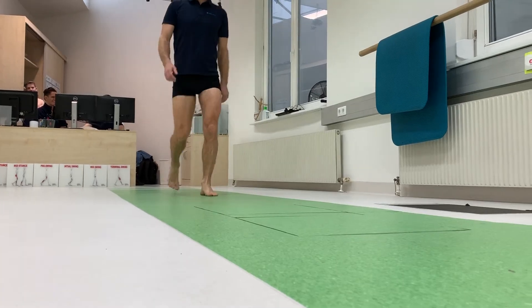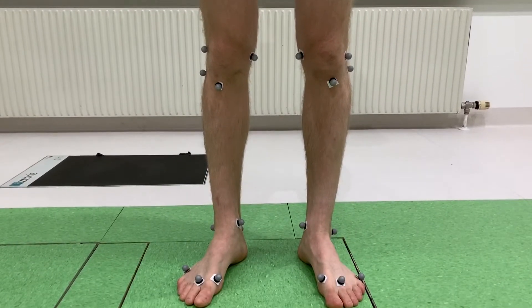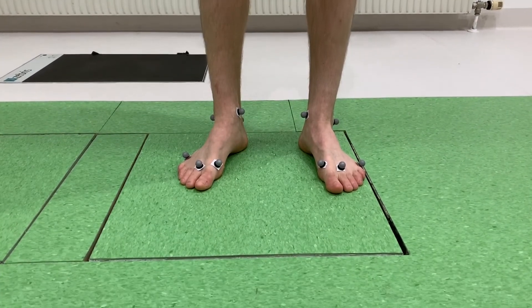Of course time is always a big factor, especially for us since we're based in a rehab center and working with patients. For us the markerless solution was the best because we often did not have the time to put markers on the body.